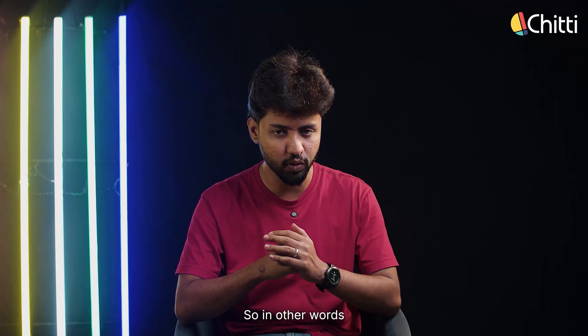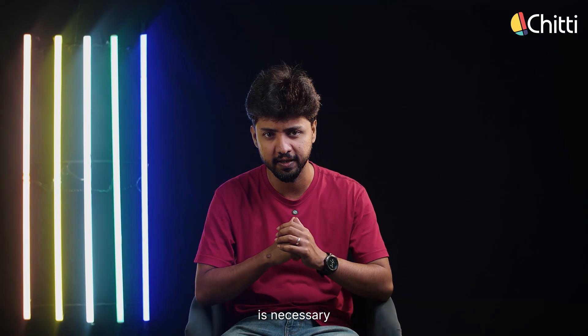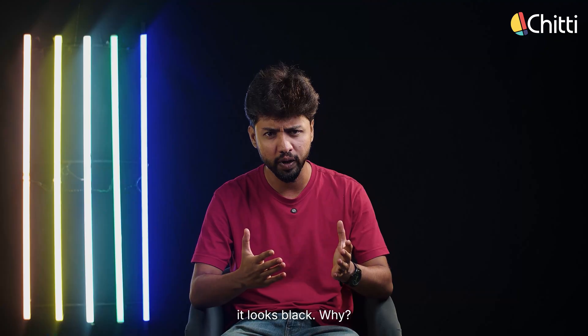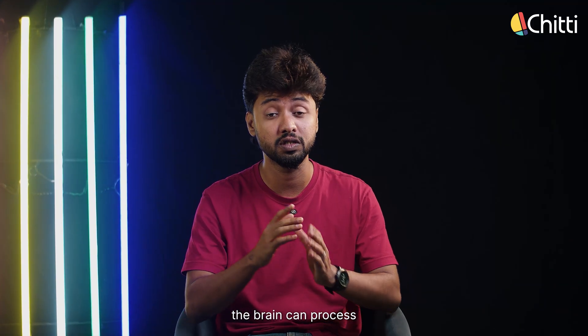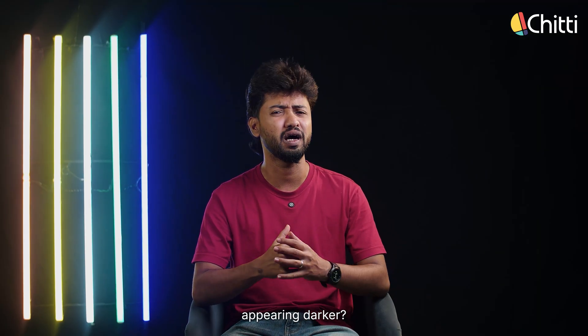So, in other words, to see any color properly, the light source is necessary. If the light is dim, the color of my t-shirt will look darker. If the light source is completely cut off, it looks black. Why? Because only when there is enough light, the brain can process the color properly. But how is this related to wet clothes appearing darker?